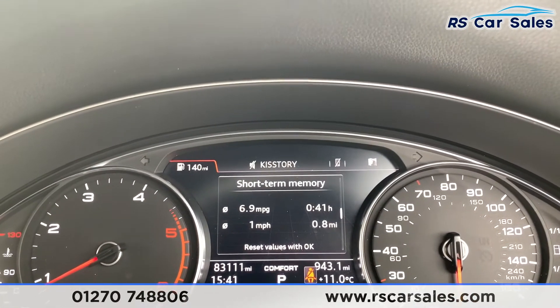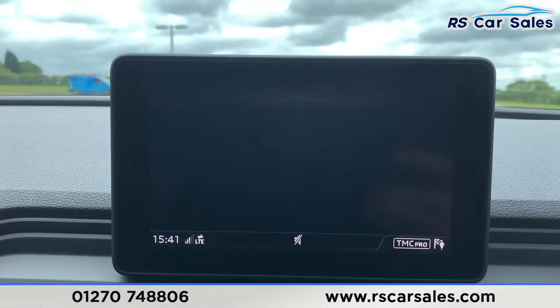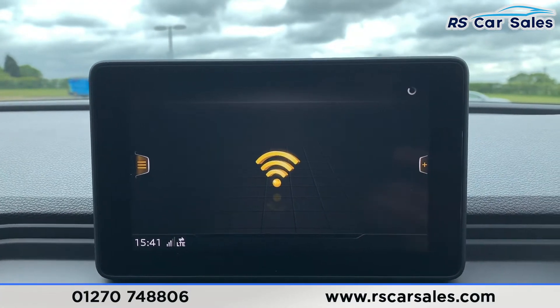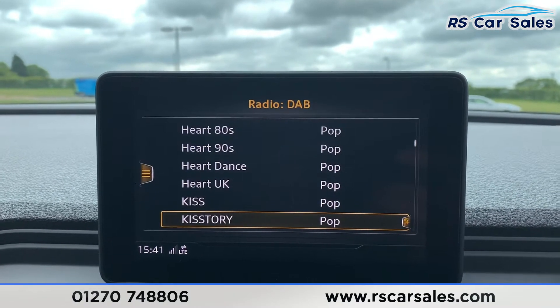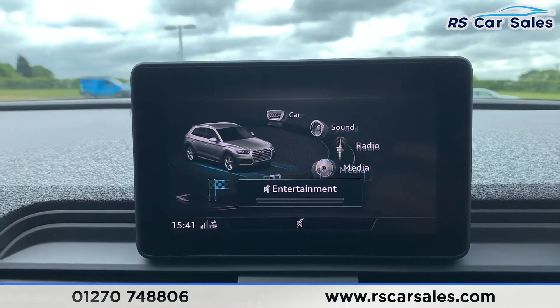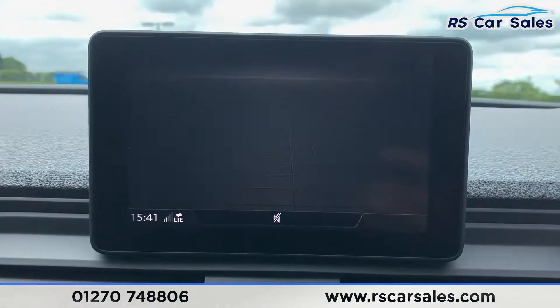We have satellite navigation in the centre console, Bluetooth phone connectivity, and Bluetooth media connectivity. The radio is also available, and going into the menu you'll find smartphone settings including Apple CarPlay and Android Auto.